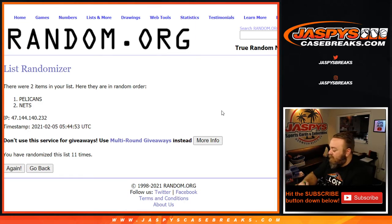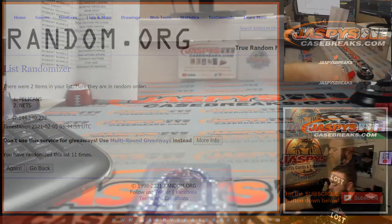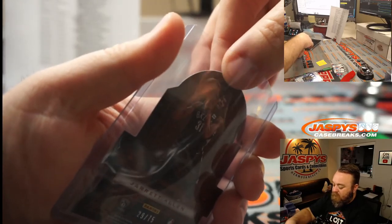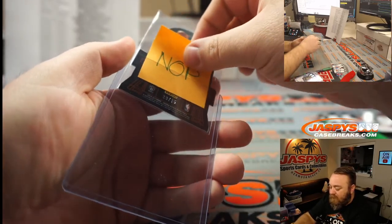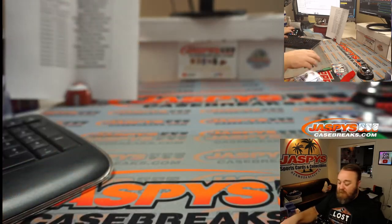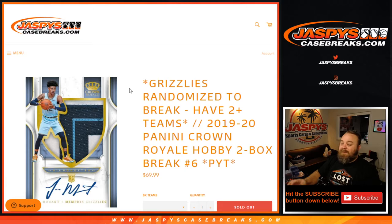It makes it a collector's item that fans of both teams would want. Going to the Pelicans — let's pop that out with its penny sleeve, inside a top loader, outside the penny sleeve so it doesn't get misplaced and sent to somebody else. For Travis and the Pelicans. That was the break — 2019-2020 Panini Crown Royale two box break, pick your team number six, from jaspyscasebreaks.com. Last two boxes from that case — pick your team number seven is in the store now and available. I'm Sean, jaspyscasebreaks.com — thanks for hanging out, I'll see you next time.